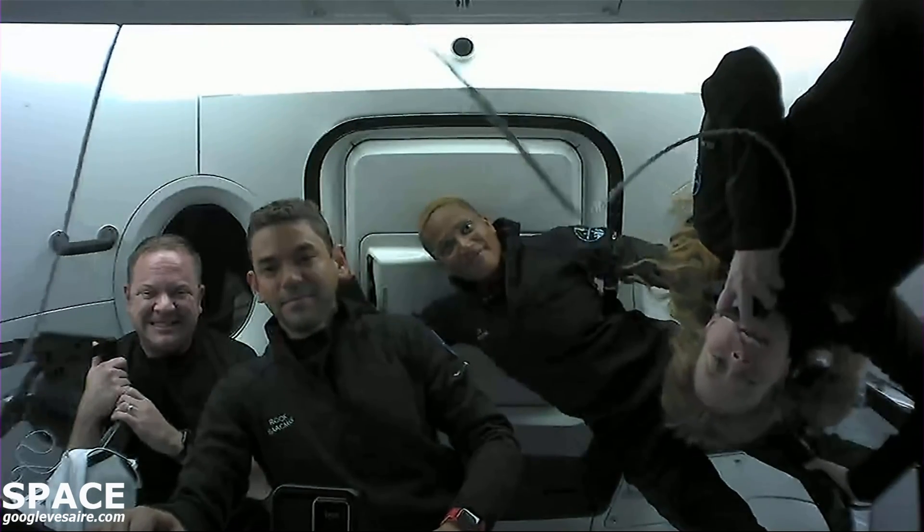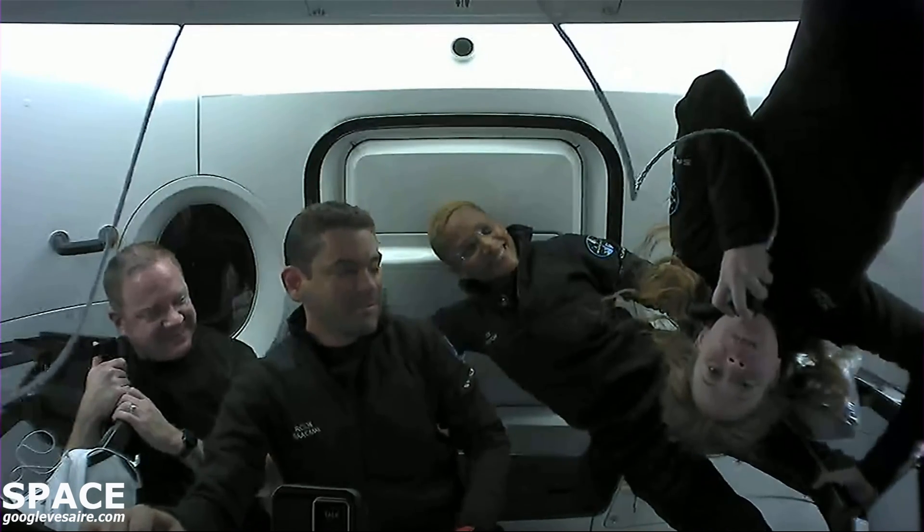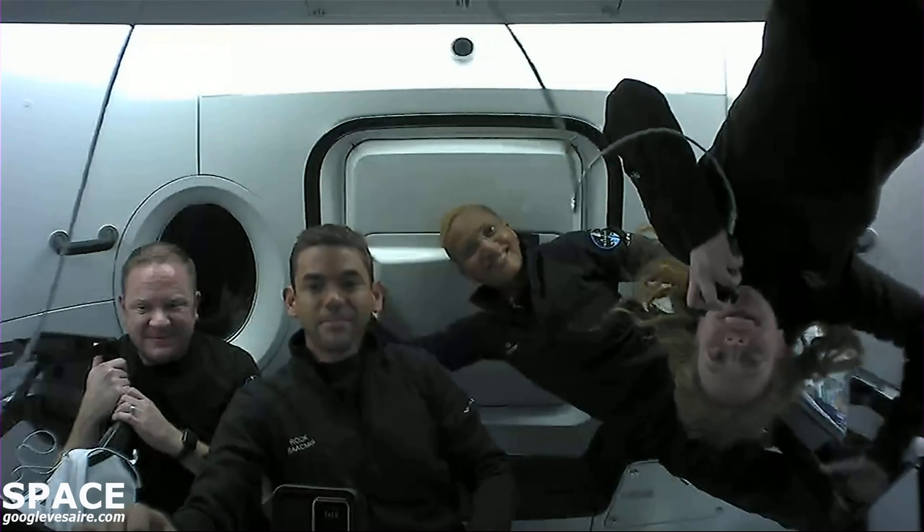Hey, guys. Thanks for joining us here on Crew Dragon. My name is Haley Arsenault. I'm the medical officer of the mission, and I'm excited to show you about the research that we've been doing, as well as how much fun it is to be in microgravity.